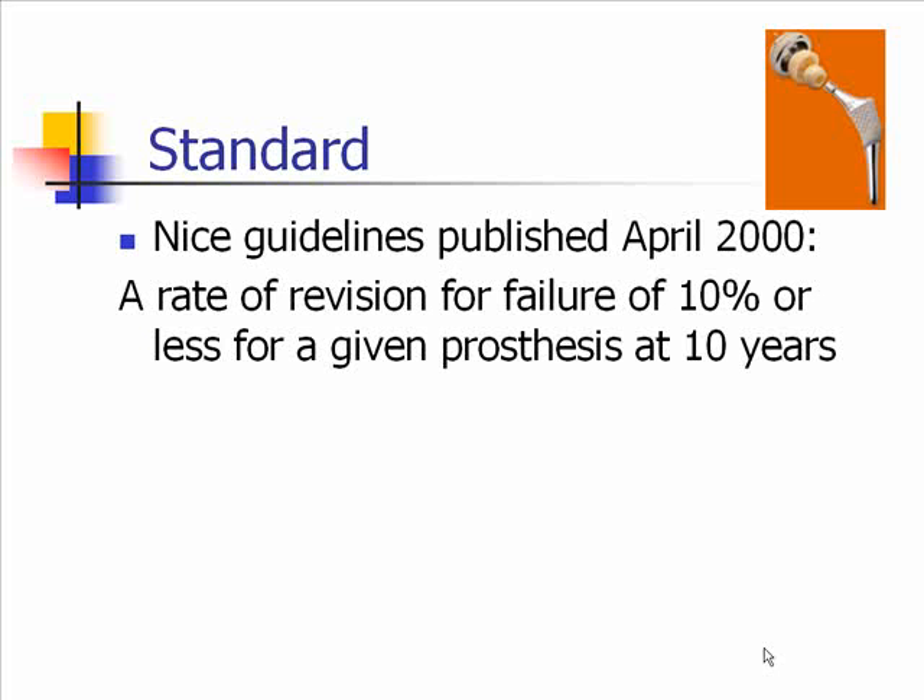In order to do this, I needed a standard to compare our results by. The standards we used were NICE guidelines — the National Institute of Clinical Excellence — which had issued these guidelines in April 2000, setting out a rate of revision for failure of 10% or less for a given prosthesis at 10 years. This enabled us to compare our data against this standard.